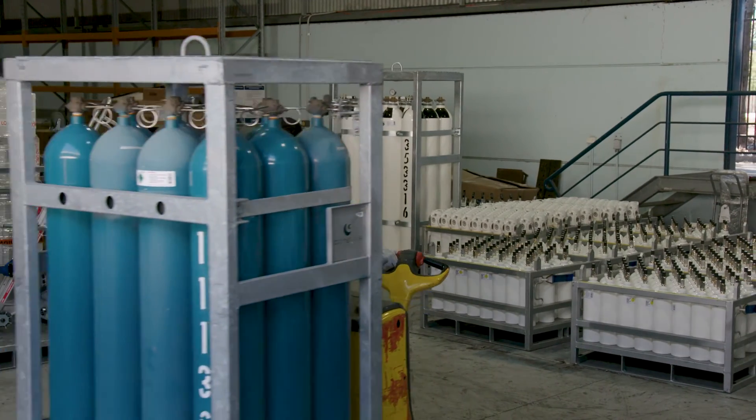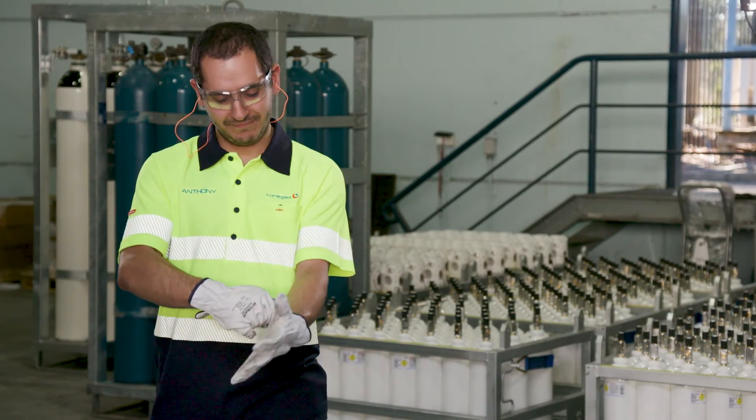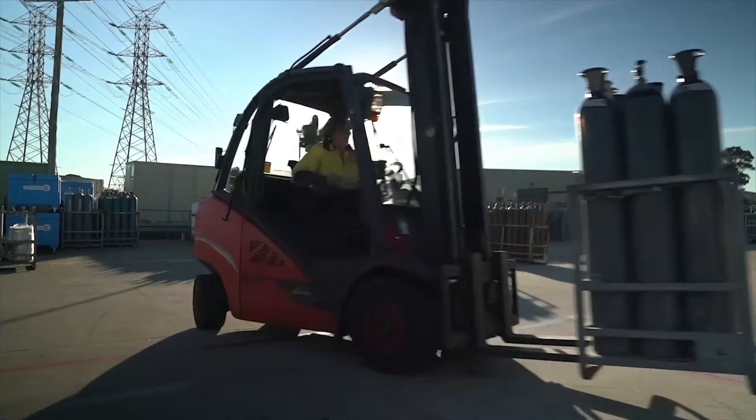Safety is our biggest priority at Core Gas. Knowledge combined with the practice of safe procedures is what will keep our customers and employees safe.